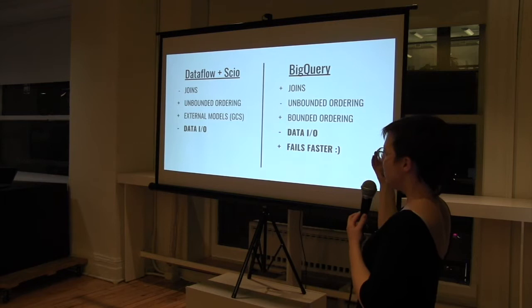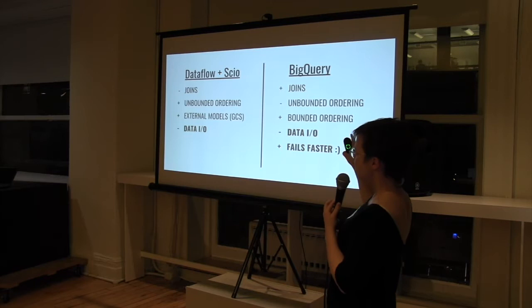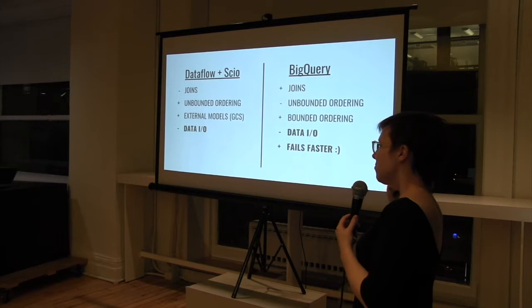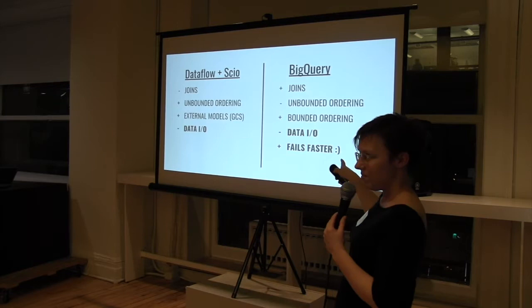BigQuery tended to be more performant on joins because it's designed as a columnar database. It failed on ordering large amounts of data, but since I just needed top 50 I thought I was okay there. Dataflow: if your data is already in GCS, stay in GCS. If your data is in BigQuery, stay in BigQuery, because reading in and out of BigQuery was very slow. Also, writing a SQL query is a faster fail than compiling your Scio job and getting it up to the cloud. So I decided to stick with the BigQuery route.